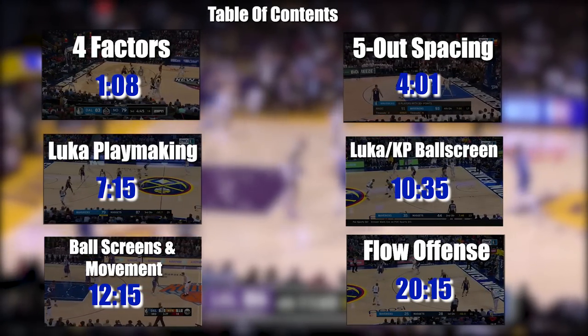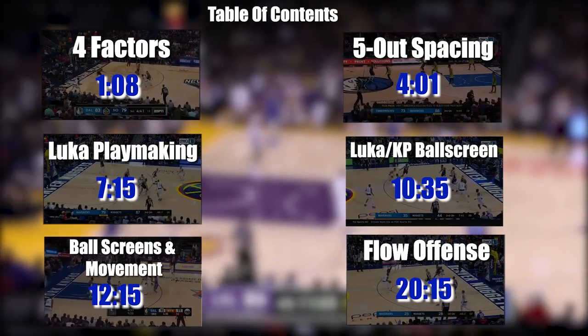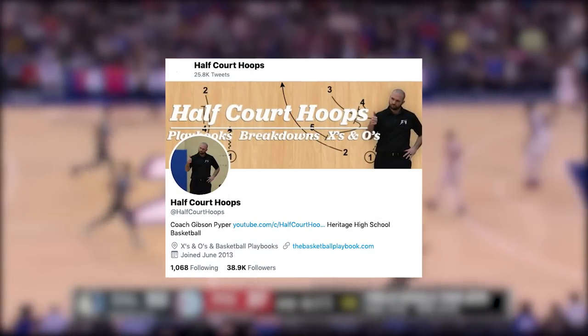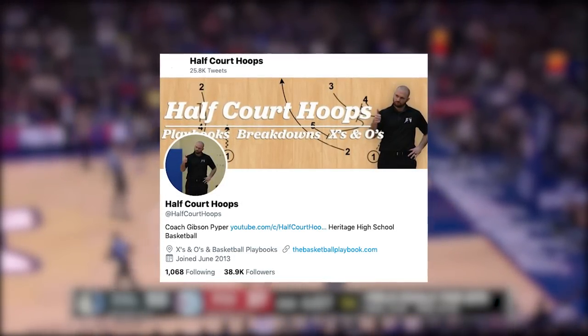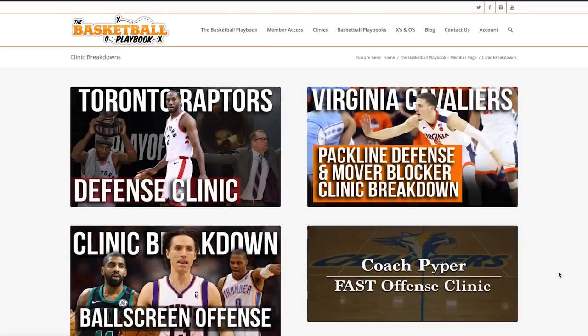We're also going to look at some of their flow offensive actions, as well as the ball screens they run in their half-court offense. My name is Coach Gibson Piper. You can follow me on Twitter at HalfCourtHoops. The full version of this clinic breakdown is available for my members on thebasketballplaybook.com.